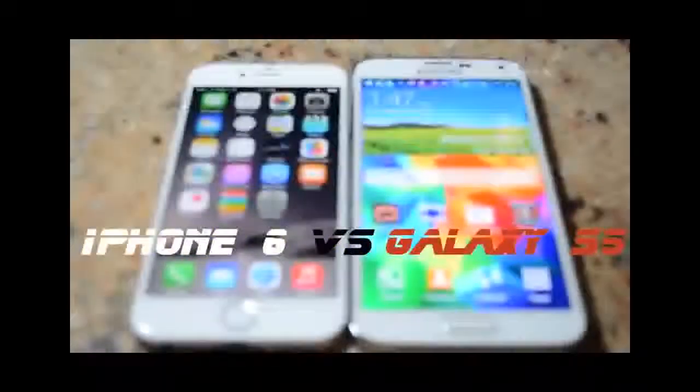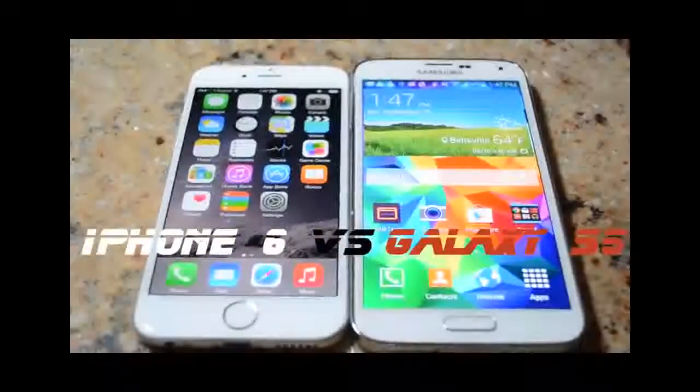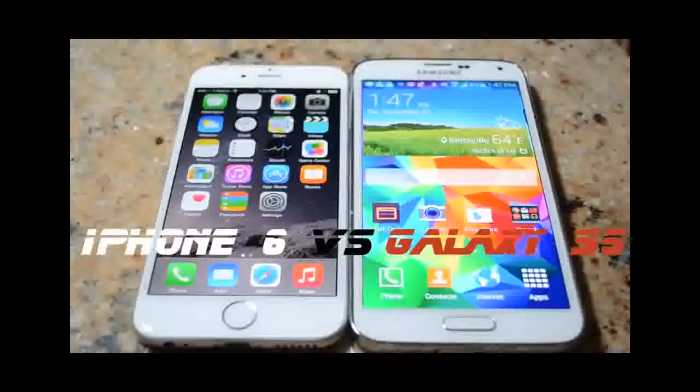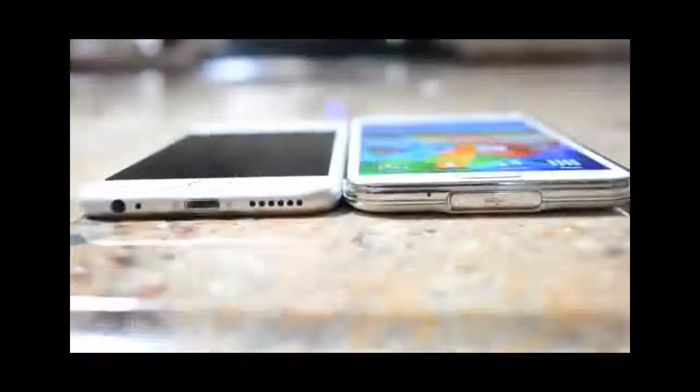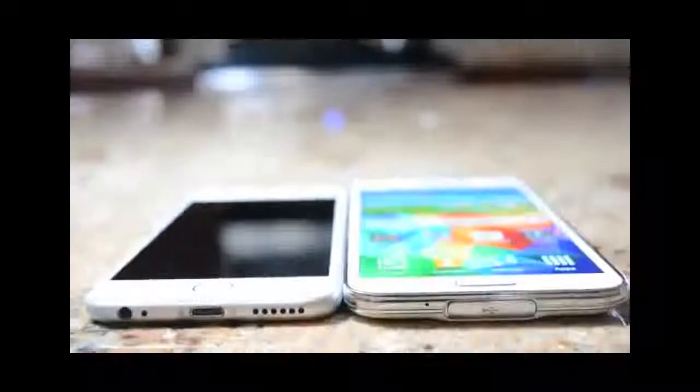Hey guys, welcome back to another episode of iTalk Tech. My name is Tamer, and today we're going to do a head-to-head comparison between the iPhone 6 and the Galaxy S5 — the two hottest devices of 2014. We're going to be doing a speed test comparing how fast each one is and which one is faster.